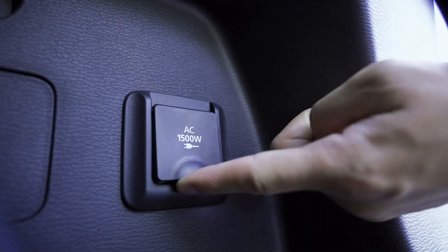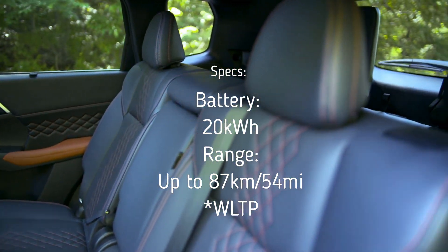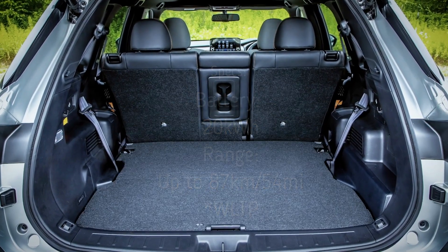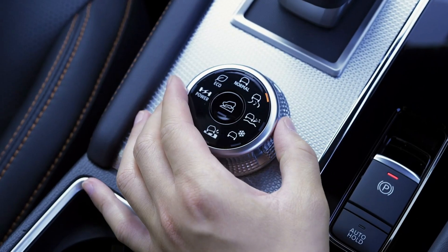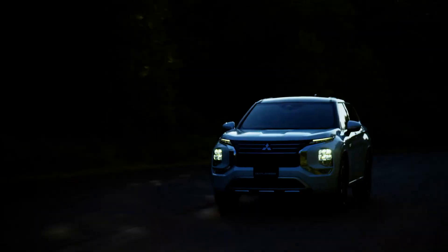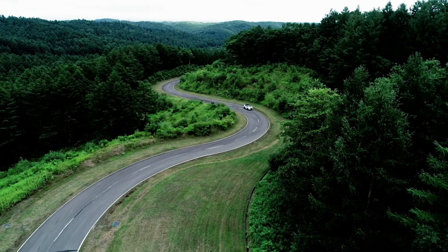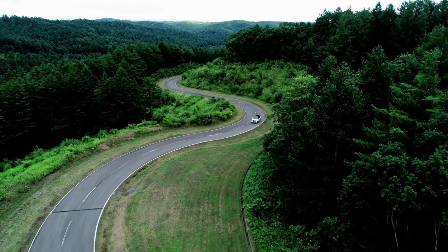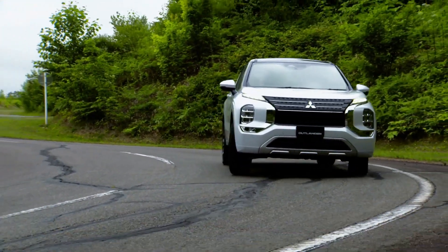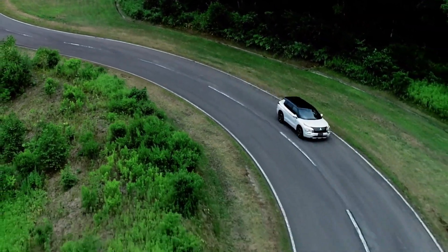The new Mitsubishi Outlander PHEV will be equipped with a 20 kWh battery, compared to the original 12 kWh, which was later upgraded to 13.8 kWh. It's a good jump from 13.8 to 20 kWh, and that's expected to give it up to about 87 kilometers (54 miles) of WLTC all-electric range. EPA ratings will probably come in slightly less, around 80 kilometers, which is not too shabby.